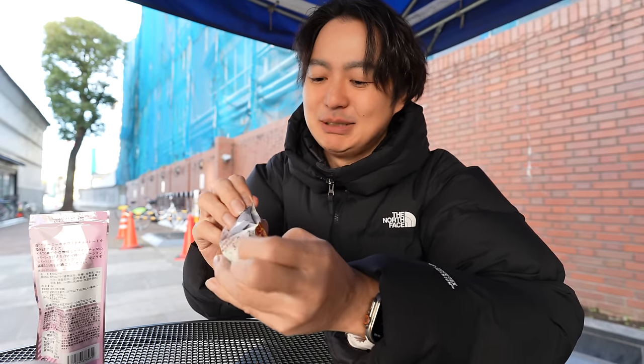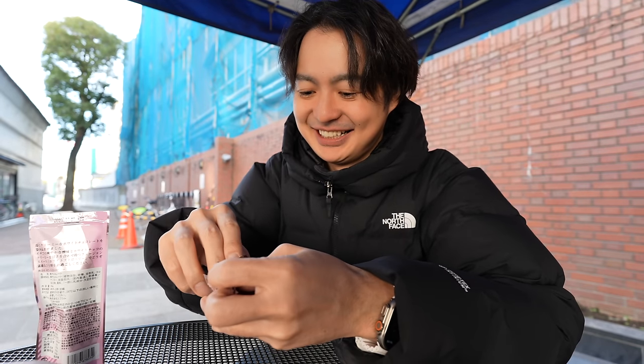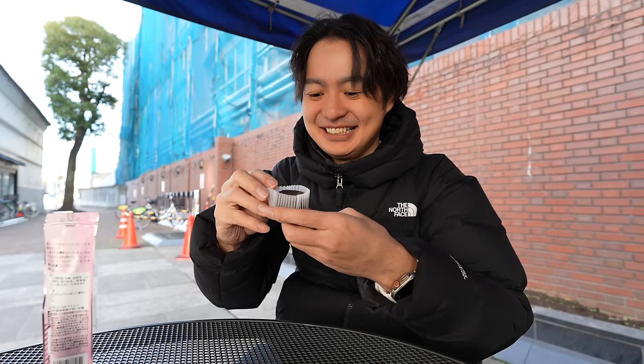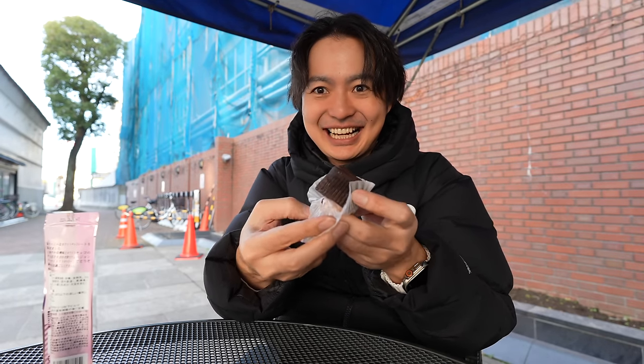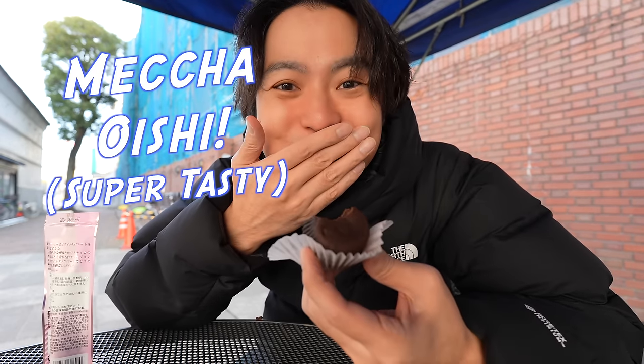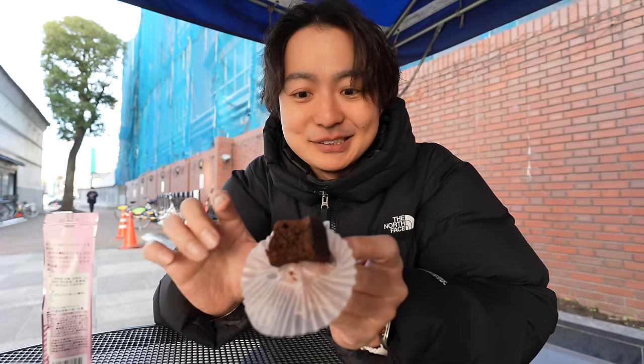And the next one is potato chocolate — it must be good too. Itadakimasu! Look at that — this one has a cover so I didn't break it. Itadakimasu! Compared to the Mont Blanc one, this one is less sweet but has a nice chocolate flavor. I love it!